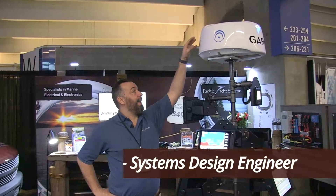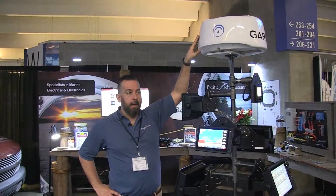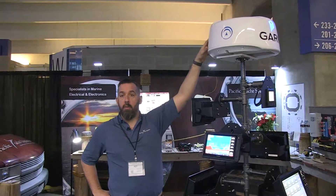Hi, Jeff Cote with Pacific Yacht Systems. Here we're looking at a Phantom Garmin radar. This is an 18-inch radome. Radars come in different sizes — radome and open arrays.